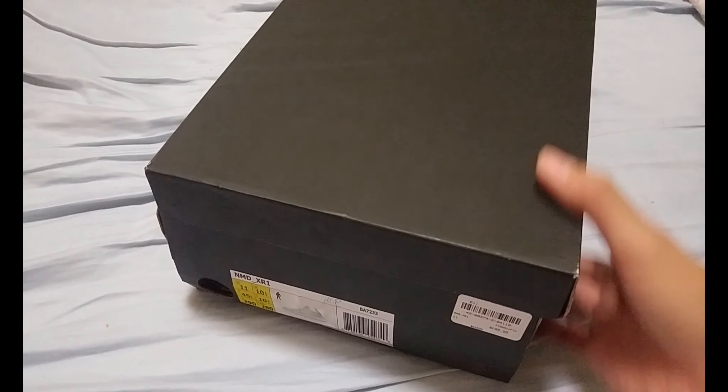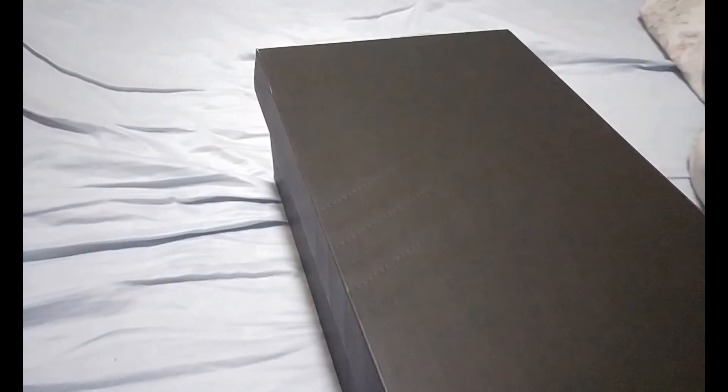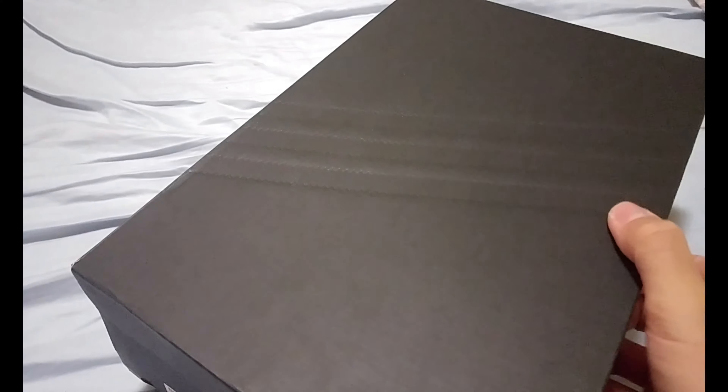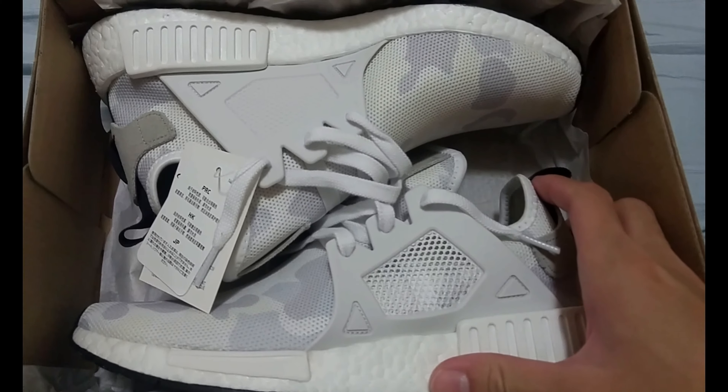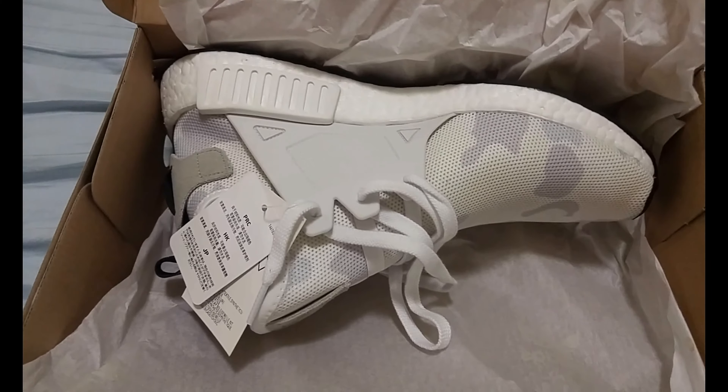Without further ado, let's get straight down to the breakdown of this sneaker. We got a basic black box, unlike the other NMDs like the Human Race NMDs — it's just a basic black box with a sticker on it. Let's open it up and see what we find here — bam, two fresh shoes.